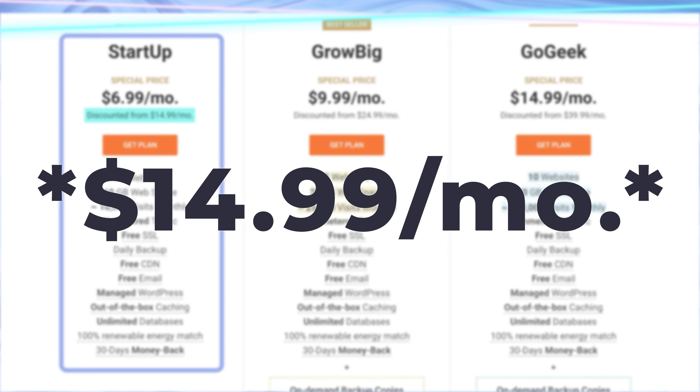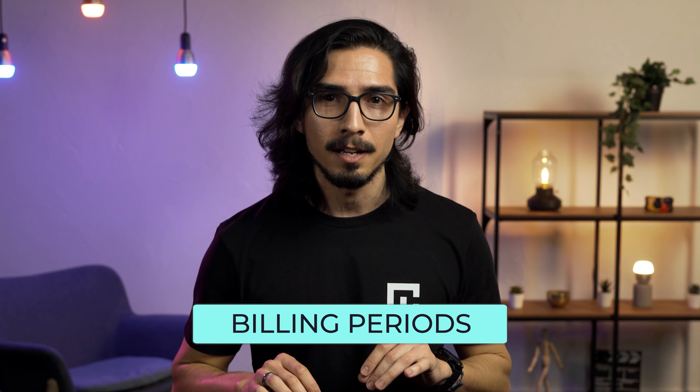SiteGround has great support — live chat agents are friendly, and you don't have to wait more than five minutes for a response. Of course, this is my experience, and that doesn't guarantee that you will have the same.